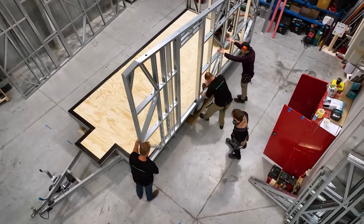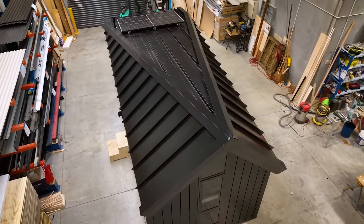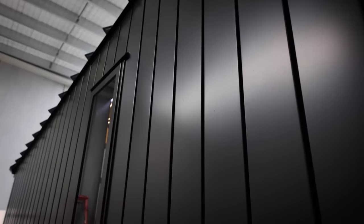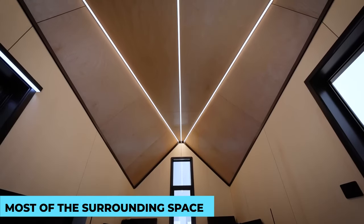From charming wooden cladding to sleek metal siding, each material choice adds a unique character to the tiny home's exterior. Weatherproofing is key in ensuring a long-lasting exterior, and builders take special care to protect the tiny home from the elements. Tiny homeowners often personalize their exteriors, adding touches like mini gardens or cozy porches, making the most of the surrounding space.